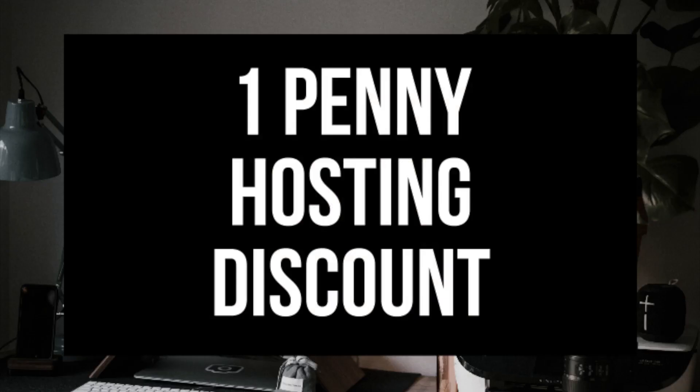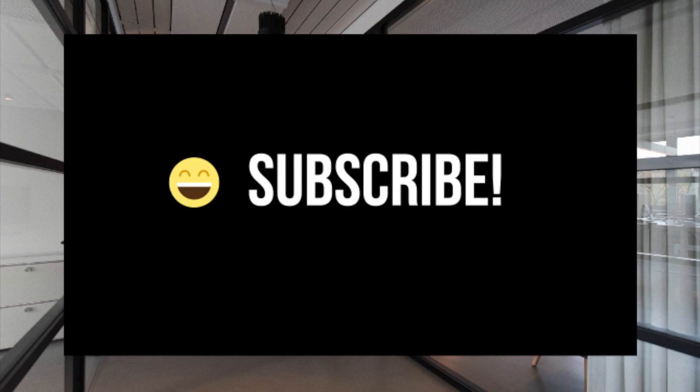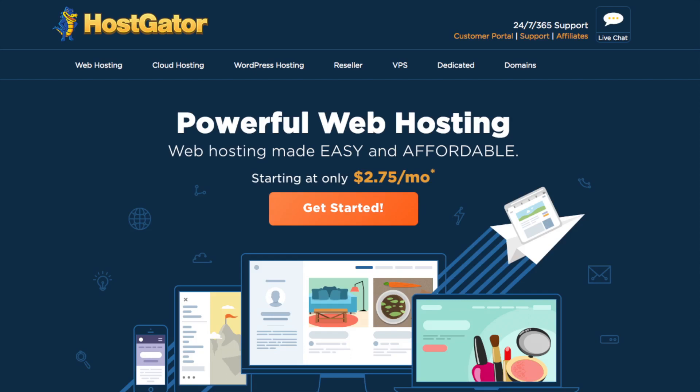I'll be providing you with a one penny hosting discount or a 60% off hosting promo code shortly. Make sure you subscribe to our channel as we are always posting new WordPress tutorial videos. Let's get started with the steps on how to buy hosting in Hostgator.